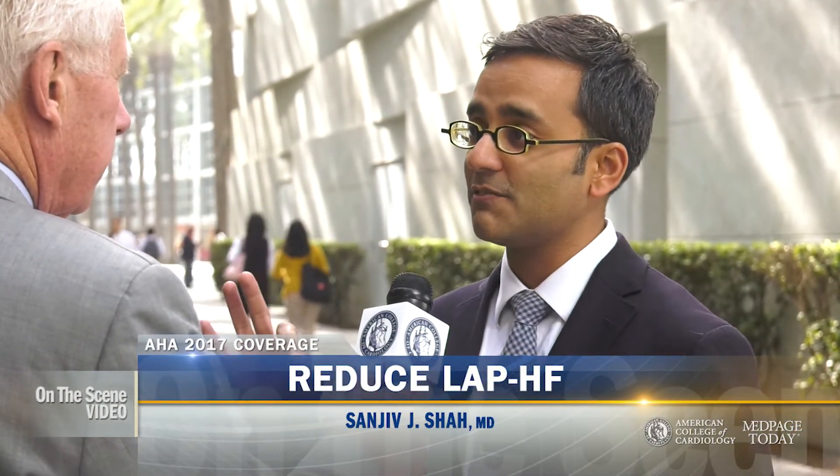This is the Reduce LAP Heart Failure One trial. It was trying to test a device that lowers left atrial pressure, which we think is the sine qua non of heart failure with preserved or relatively preserved ejection fraction. It's an intra-atrial shunt device — a transcatheter intervention that basically creates an 8mm shunt in the intra-atrial septum.